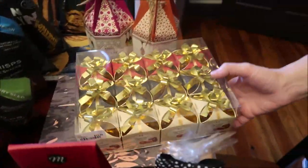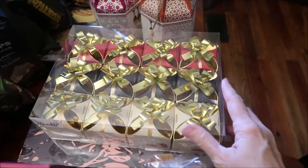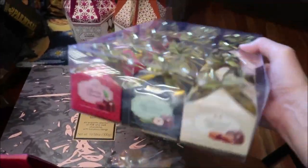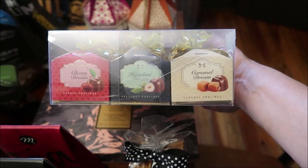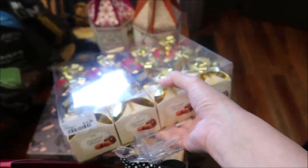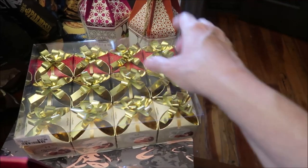This was really cool — Kevin had a phone call so I'm taking over the filming. This is the Magnat brand. I don't know if I'm pronouncing that correctly, but there are three different kinds of pralines in here: cherry, hazelnut, and caramel. They have these in packages by themselves — you could get a package of all hazelnut or all caramel — so I was happy I could find all three flavors in one package.